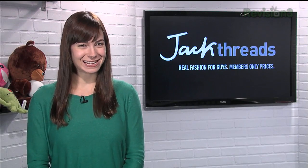Today's TechZilla Daily is brought to you by JackThreads. Welcome to TechZilla Daily, I'm Veronica Belmont.